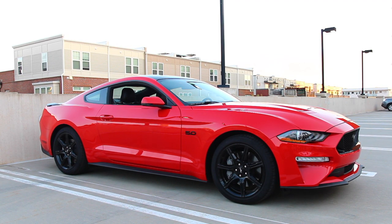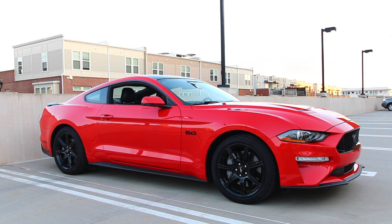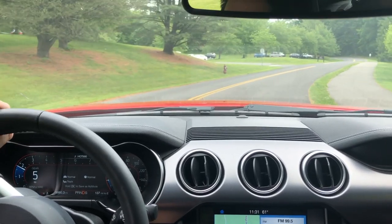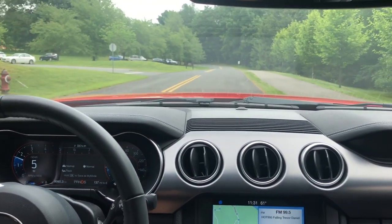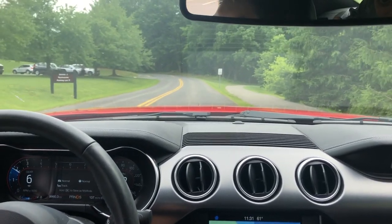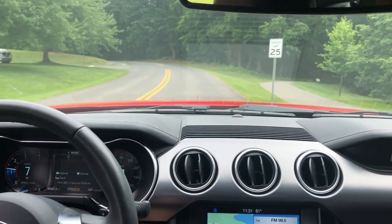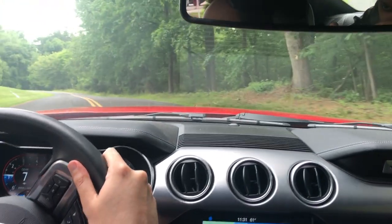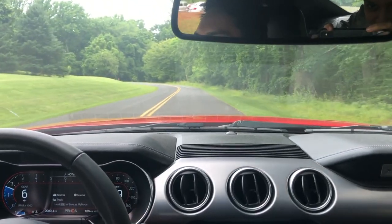The Performance Pack 2 Mustang GT is pretty much the hardcore track machine available right now without getting into Shelby badge territory. It's actually a pretty good value compared to even the Shelby GT350 in terms of track numbers and price point — it's commonly referred to as the 'baby GT350,' which is not a bad compliment. The Mach 1 pretty much aims to surpass the PP2 GT and even give the Shelby GT350 a run for its money.